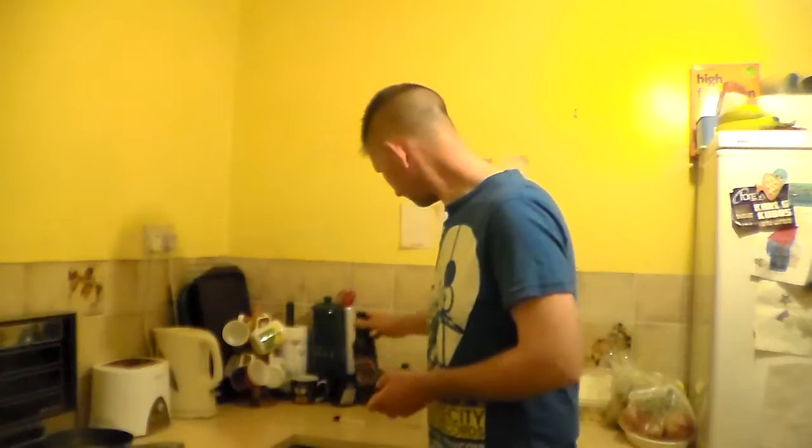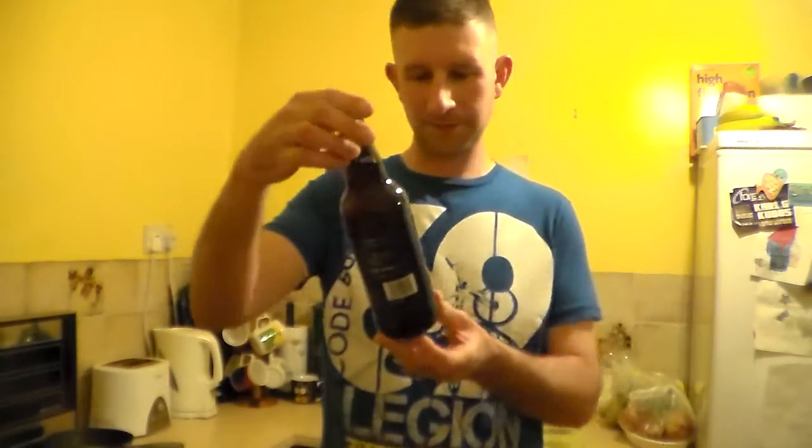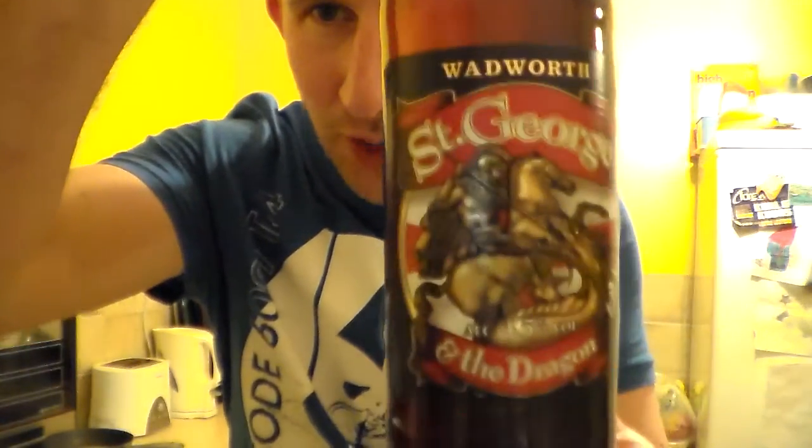Hello and welcome to another Somerset Real Ale review. Today's beer is from the Wadworth Brewery — it's their St George and the Dragon.